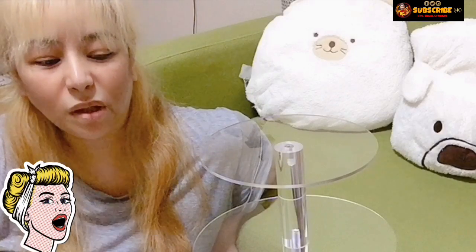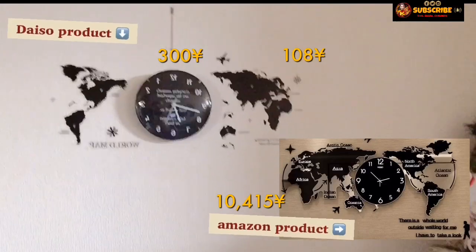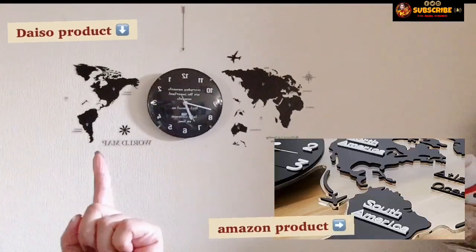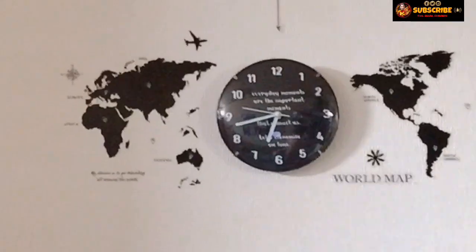Dagdag accent sa table. At ito nga pala guys, meron pa akong isa pang binili — nakalimutan ko. Yung gustong-gusto kong wall clock sa Amazon pero hindi ko sya mabili kasi napakamahal. Ito na sya, yung akin nga lang imitation kasi Daiso lang. Dahil nakakita ako sa Daiso ng parang katulad, binili ko na. Sticker nga lang yun sa akin, pero yun sa Amazon gawa sa acrylic.